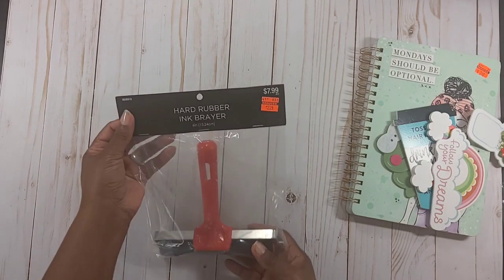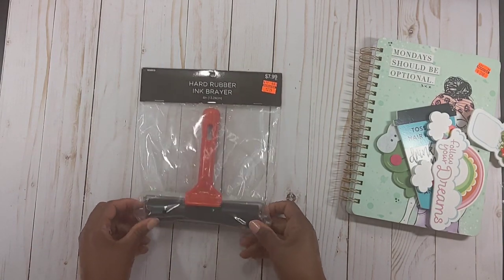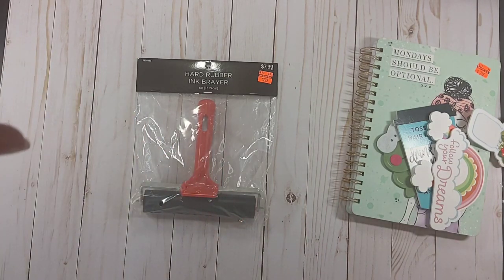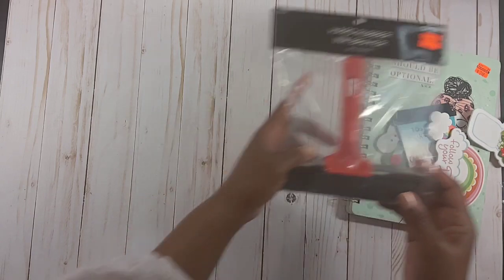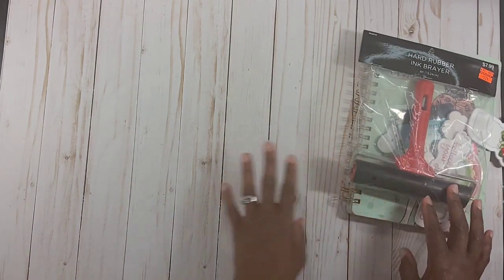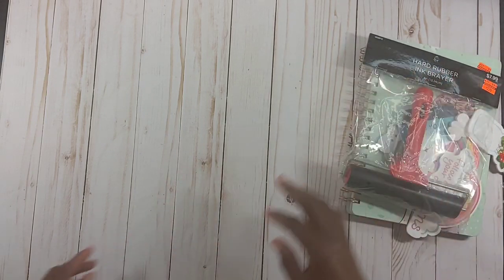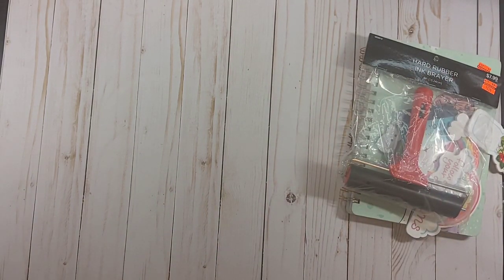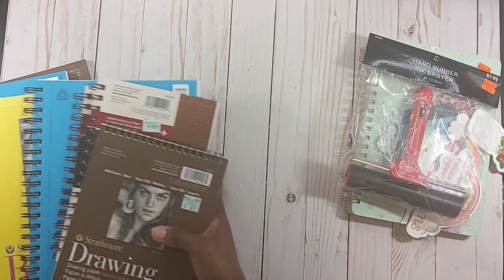Let me show you all the good stuff I got from the fine art department. I got this brayer — it's a hard rubber ink brayer, $2.24. I saw next to it where they would have had a gel press, but it had the 'D' on the little white sticker, so it was gone. But I needed a brayer and had been looking at them, so this wasn't bad — regularly $7.99, I got it for $2.24.